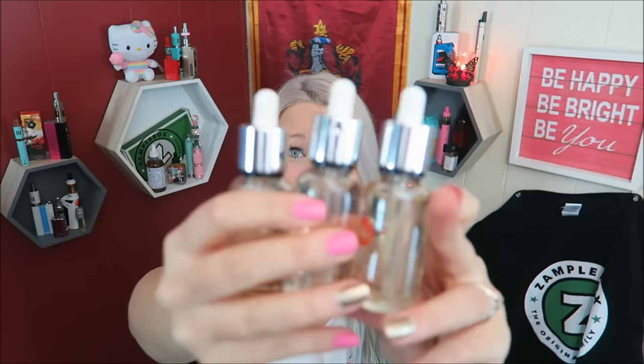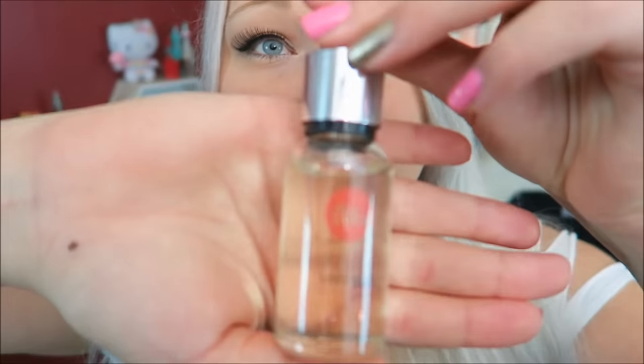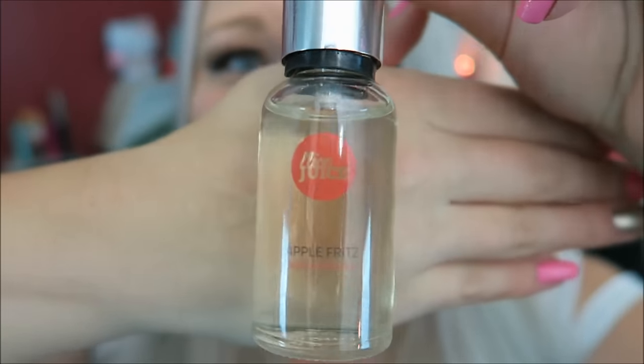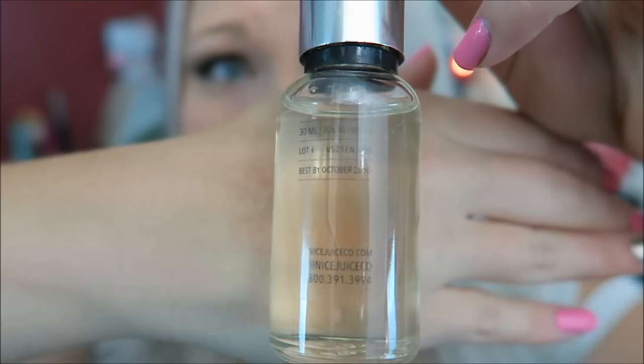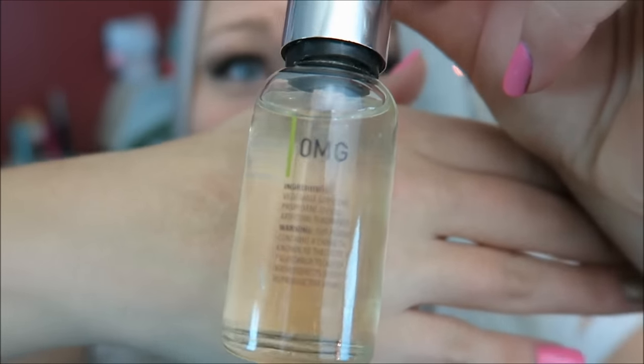They look really fancy — look at those caps, they're pretty nice. These e-liquids come in 0, 3, 6, or 12 milligrams nicotine and they are a 70 vegetable glycerin and 30 propylene glycol blend. It's a clear bottle with the bottle art, the name, a short description, some information and warnings, and an ingredients list — a pretty fancy, simple label.